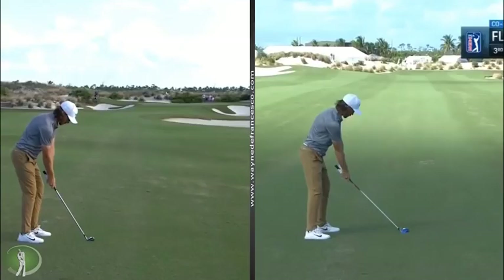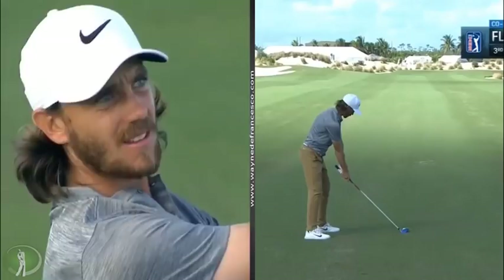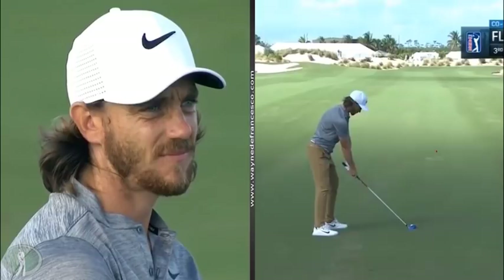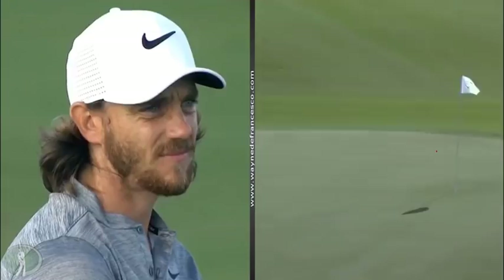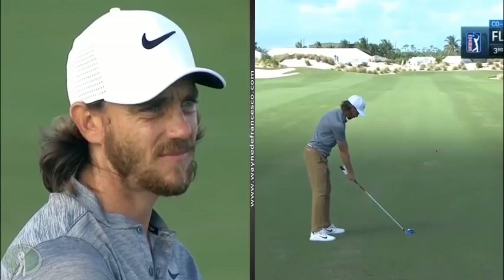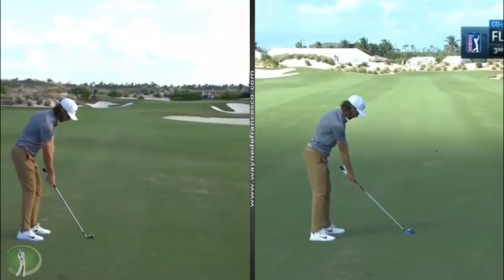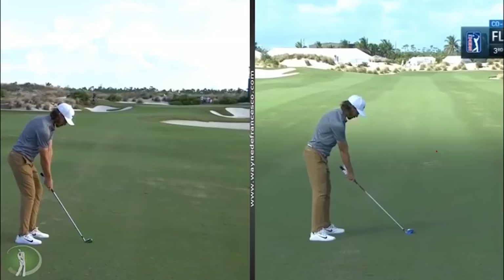Hey everybody, it's Wayne D. Welcome to WayneD.com and we're looking at Tommy Fleetwood. He's won the Race to Dubai. This guy is one of the best ball strikers in the world. If you look at the European Tour stats, he is far and away the best ball striker. He's 6th in driving accuracy and around 36th in distance — he averages about 299.5 yards — but to hit 70% of fairways at 300 yards, you're going to hit a lot of greens. He's hitting 77% of greens in regulation, three percentage points above the next guy, and number one on the European Tour.